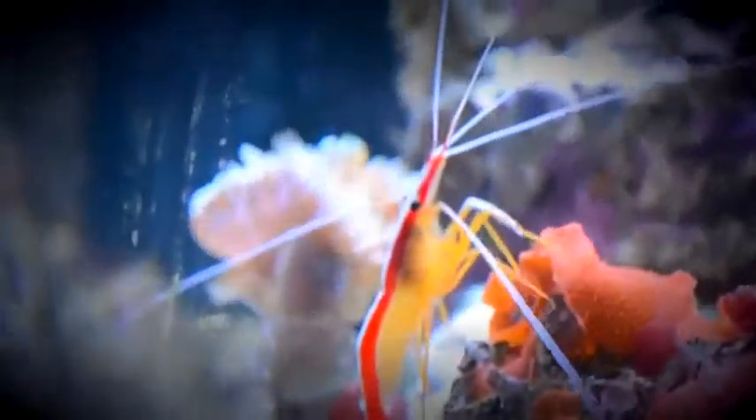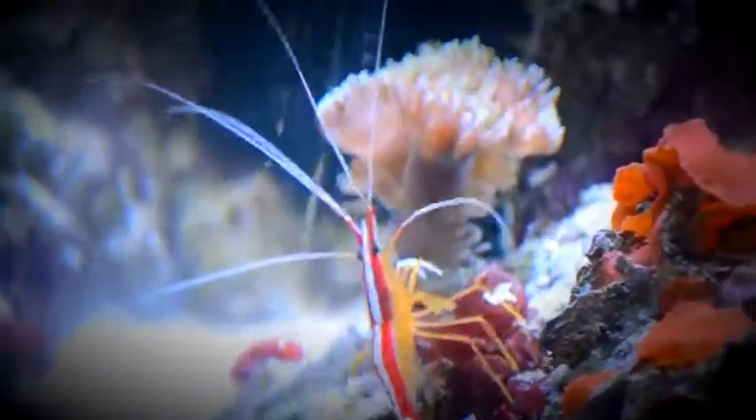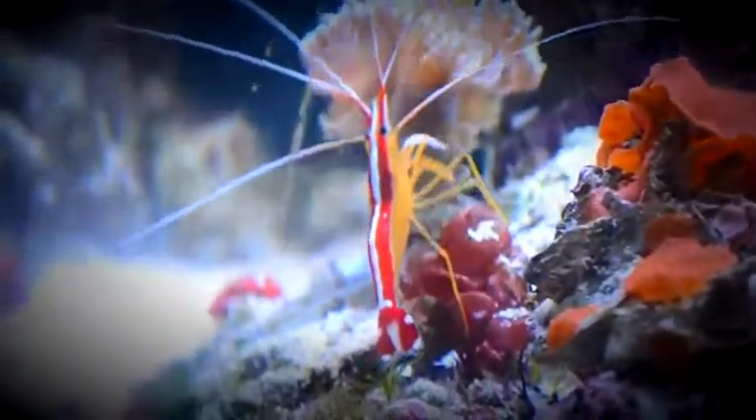I'm going to make a little update on the shrimp. He's doing fine too — he's getting bigger. He's shedding and molting like around two times a month or so. Actually, this month he has molted four times, so he is going all wild with the molting.